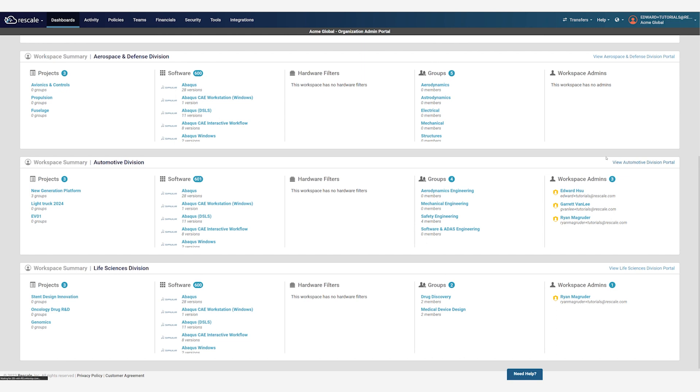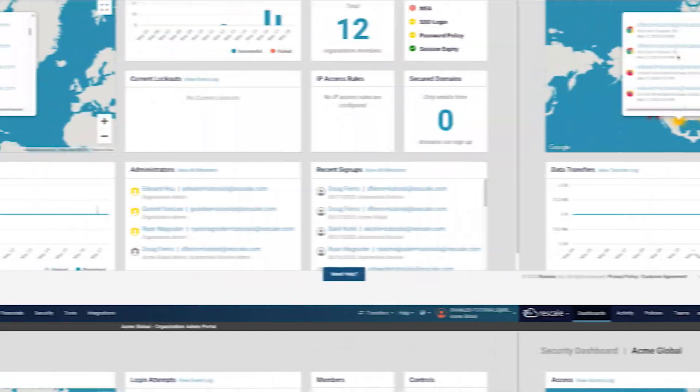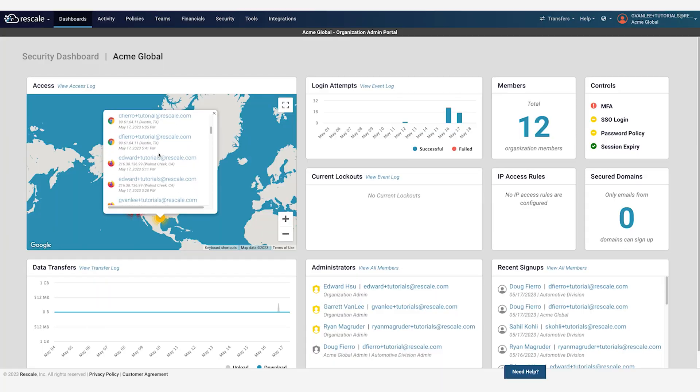Data within each workspace can be easily shared among users. Each workspace has their own administrators who define policies on budgets, software, software licensing, hardware, and tools. On Rescale, service owners have comprehensive visibility of all R&D computing activity.